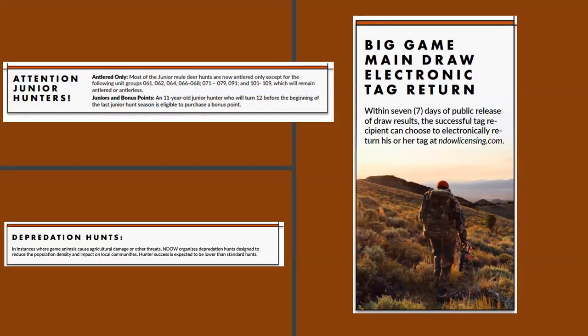For junior hunters, restrictions apply — only certain units are antlered and antlerless: areas 6, 7, and 10. If you are a junior and 11 years old who will turn 12 before the beginning of the last junior hunt season, you are eligible to at least purchase a bonus point this year. You must be 12 before the start of the season to hunt in a junior hunt. Junior hunts include archery, muzzleloader, and any legal weapon. Not all seasons are the same — some junior hunts don't start until later in the year.